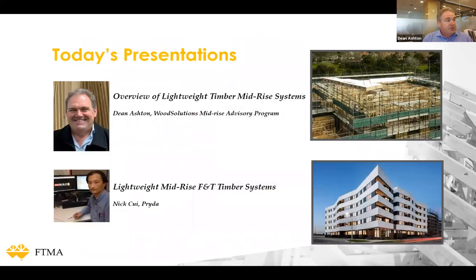Moving on to today's presentation — I'll give you an overview of timber mid-rise systems and then Nick will give a more in-depth presentation on the Framing Truss side. For those who know me, I do come from the truss and frame industry. I spent 30 years with MiTek as an engineer, starting in the design office, then involved in fabricator support as well as training and development, then two years with Simpson StrongTie as the national field engineer, and for the last 12 months I've been with Wood Solutions with the mid-rise advisory program.